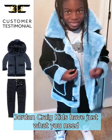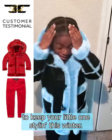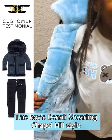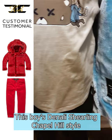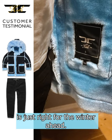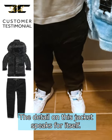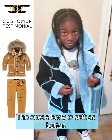Jordan Craig kids have just what you need to keep your little one's style this winter. Check this out, hot off the press. This boy's Denali Sherling Chapel Hill style is just right for the winter ahead. The detail on this jacket speaks for itself. The suede body is soft as butter.